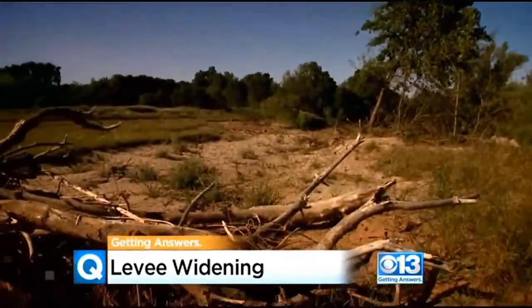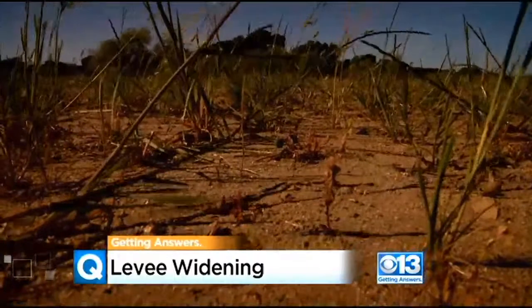Dr. Graham Fogg, UC Davis hydrogeology professor, says by widening, or in this case, removing one side of the levee, allowed rushing floodwaters to spread and then settle into the ground.